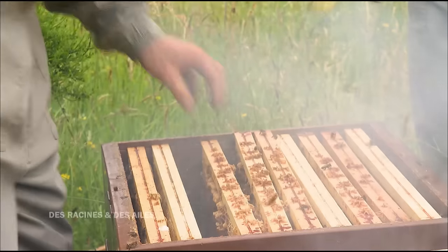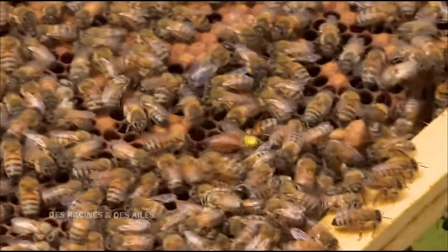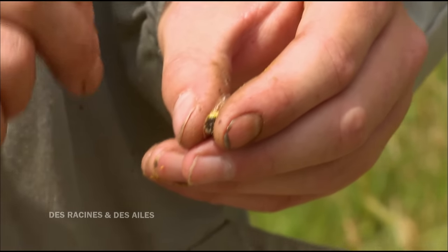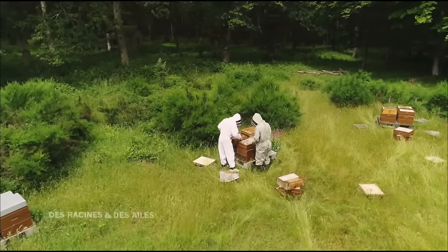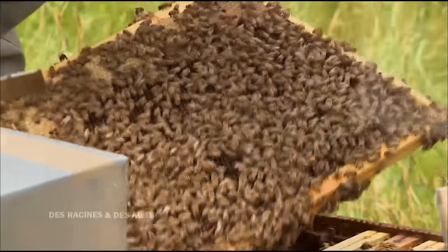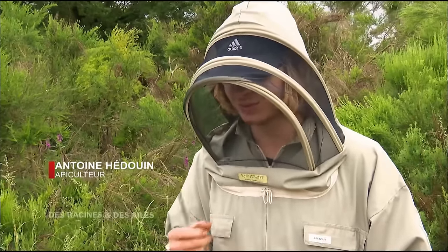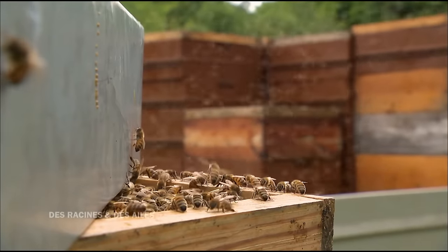Nous marquons toutes nos reines non seulement pour connaître leur origine mais aussi leur âge. Quand on travaille dans une ruche, on veut absolument préserver notre reine. Le jeune apiculteur a fabriqué son premier miel à l'âge de 7 ans. À chaque début de saison, c'est la même excitation. Le miel de printemps, c'est la première récolte de l'année, qu'on attend avec impatience. On prépare nos ruches depuis le mois de juillet précédent pour cette récolte. Quand on ouvre nos ruches au printemps, on a ce petit pincement : espérons que nos abeilles soient productives. À chaque fois qu'on ouvre une ruche, c'est un cadeau de Noël — on ne sait pas ce qu'on va trouver.